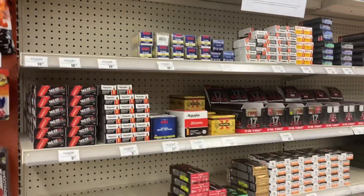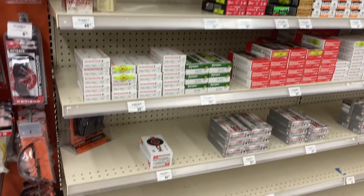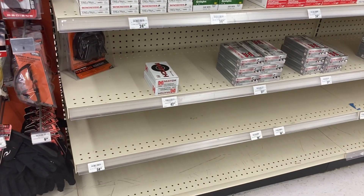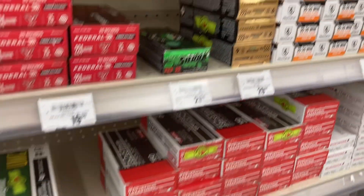As you can see from both sides, they have the .22, 9mm, no 10mm there. They do have the .65 Creedmoor, .300 Blackout, .556, .223, .30-30 — you know, the stuff you normally expect to see over here at the stores now.